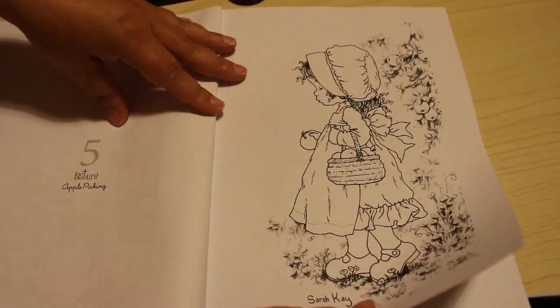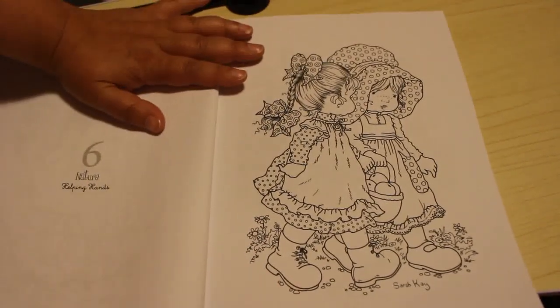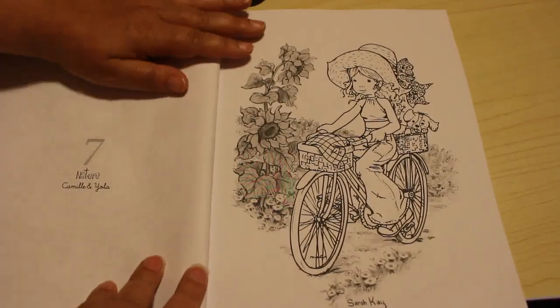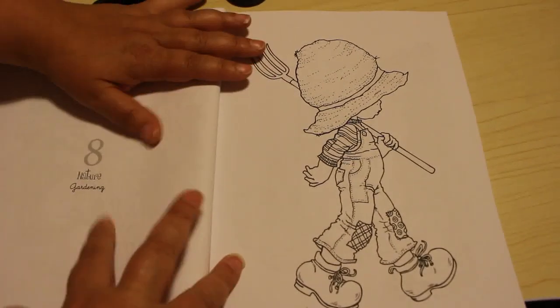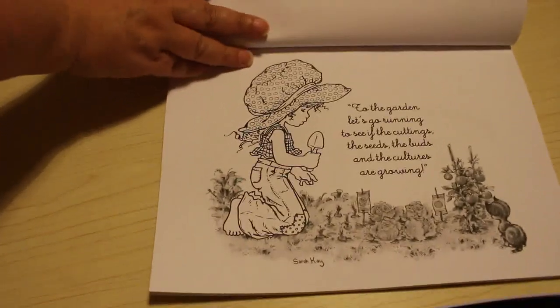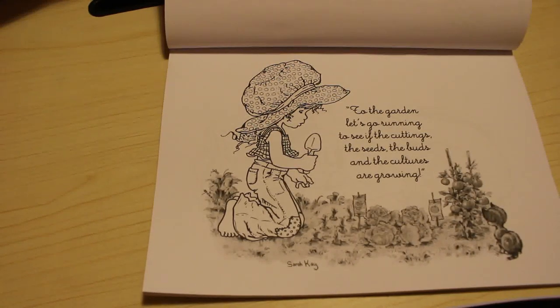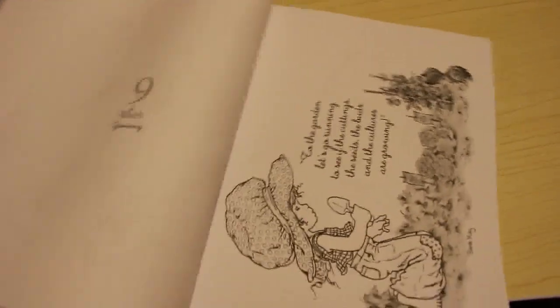This one is Nature Gardening Companions. Apple Picking. Helping Hands - I like this one. Camille and Yola. Just gardening, and then this one is Growing and it's a landscape image: "To the garden let's go running to see if the seeds, the buds and the cuttings are growing." They are such cute pictures.